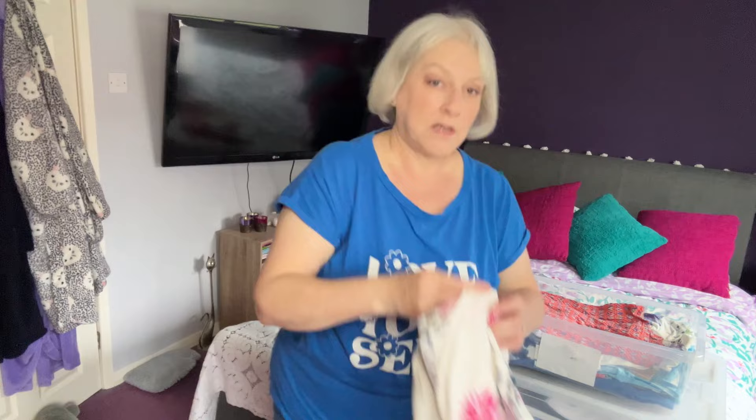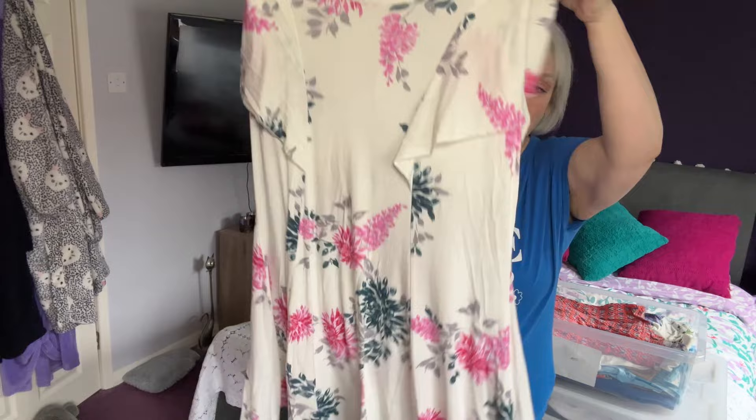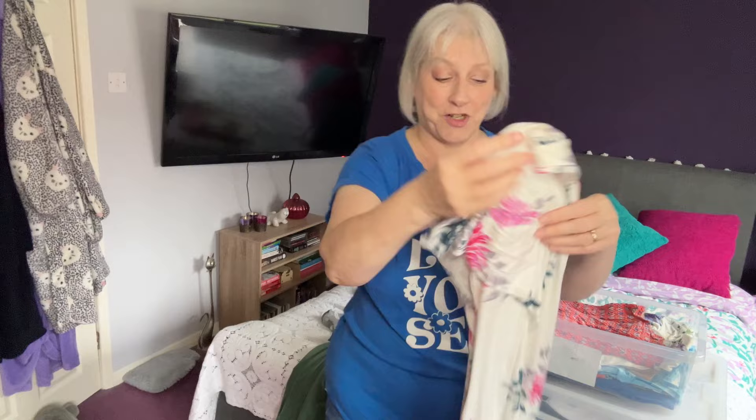This top is from Yours Clothing. I really like the colours on it — it's very pretty but it is quite fitting across the stomach, so I'm not sure about that. I do really like it; it's quite a long top and very pretty. So again, that's going to get tried on to see if it still fits.